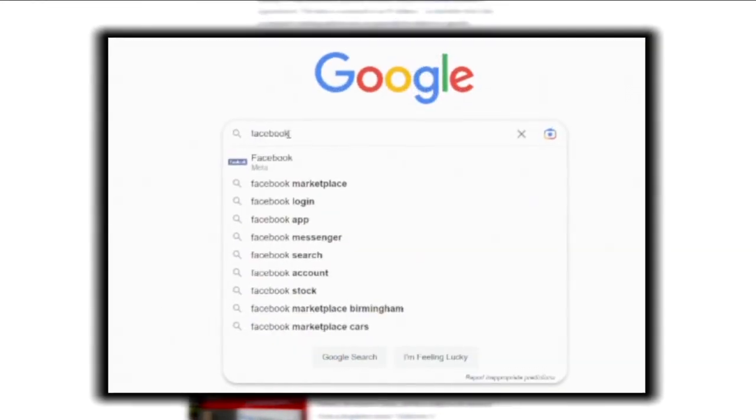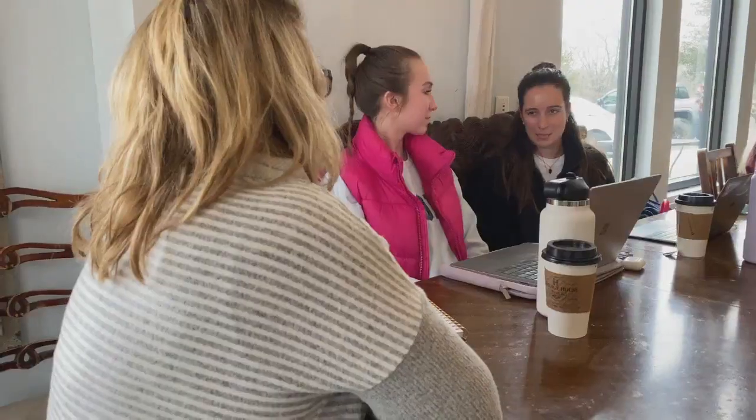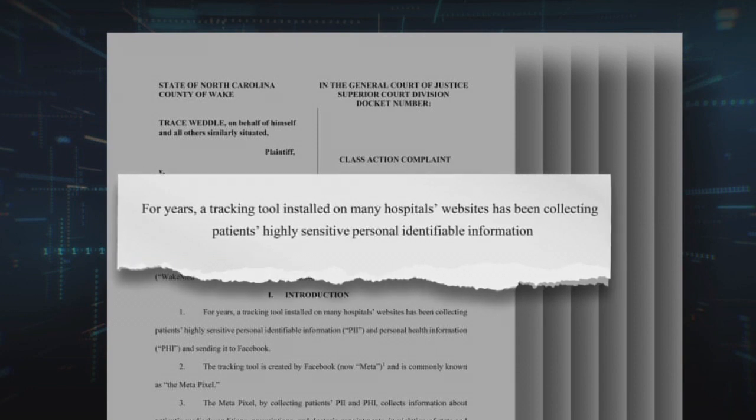The Meta pixel sharing information with Facebook is raising privacy concerns. If I go to a medical website and they don't tell me beforehand that they're going to track my information, I wouldn't be comfortable finding out after. I would love to have some sort of disclaimer so I can decide. Class action lawsuits like this one against WakeMed in North Carolina contend a tracking tool installed on many hospitals' websites has been collecting patients' highly sensitive, personal, identifiable information, and the defendant violated HIPAA standards.